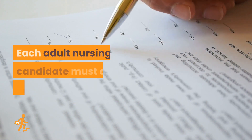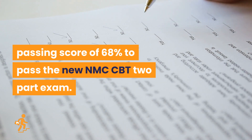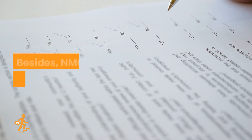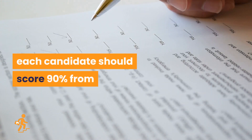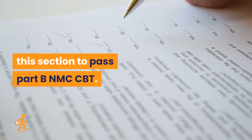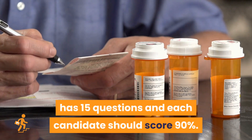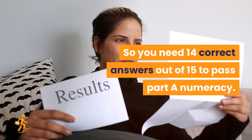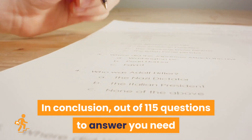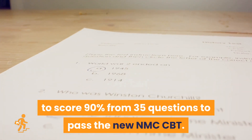Each adult nursing candidate must achieve an overall passing score of 68% to pass the new NMC CBT two-part exam. NMC CBT has 20 patient and public safety focused critical questions in Part B, and each candidate should score 90% from this section to pass Part B. Part A numeracy has 15 questions and each candidate should score 90%, so you need 14 correct answers out of 15 to pass Part A. In conclusion, out of 115 questions, you need to score 90% from 35 questions to pass the new NMC CBT.